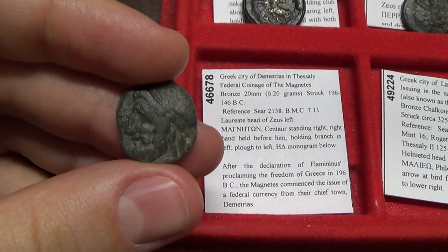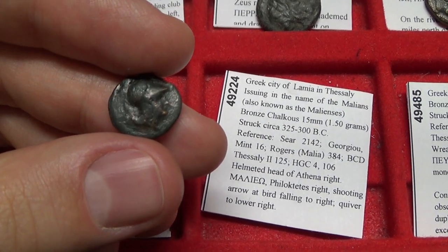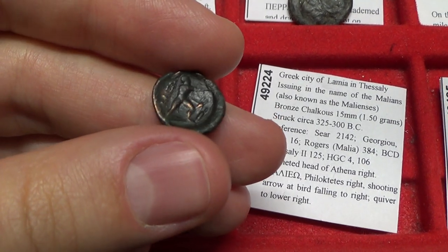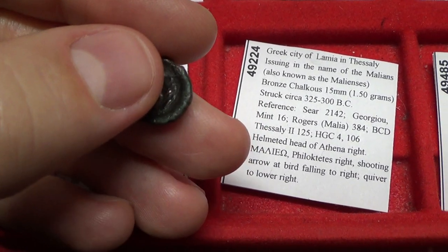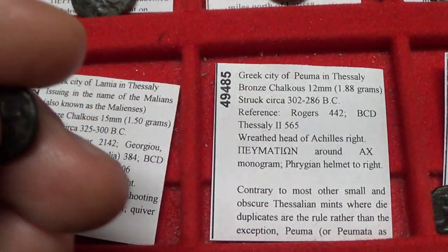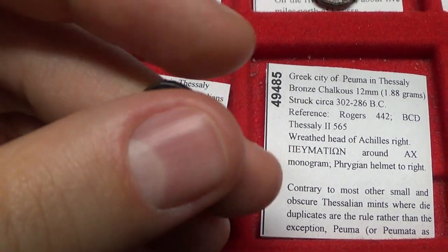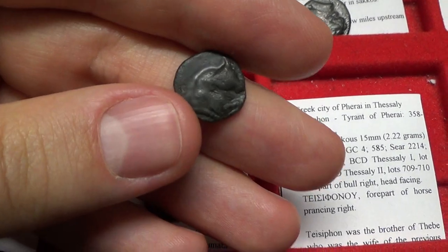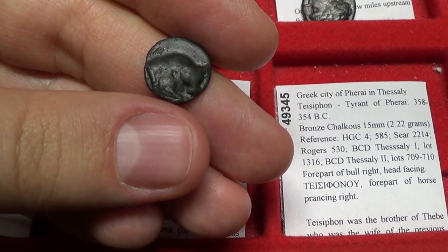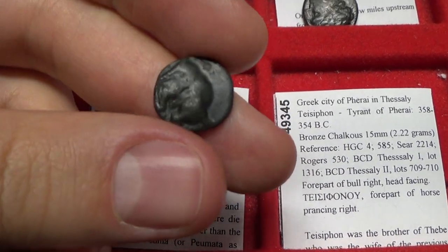This is a coin of Demetrius in Thessaly, featuring Zeus and a centaur prancing right. Next we have Lamia in Thessaly, featuring Athena and Philoctetes — a fantastic archer shown doing archery, having shot down a bird. This is a very rare coin of Feumna. Ferai in Thessaly was controlled at certain points by tyrants who put their names on the coins — this one was by Thesaphon, a rare ancient Greek coin from circa 358 to 354 BC.